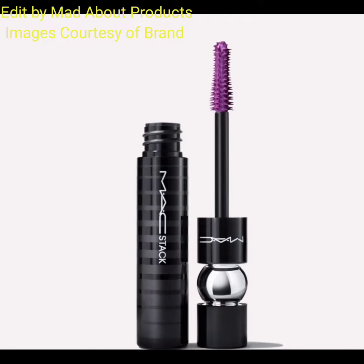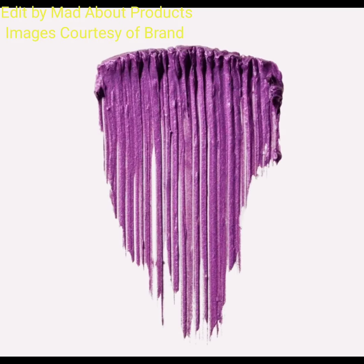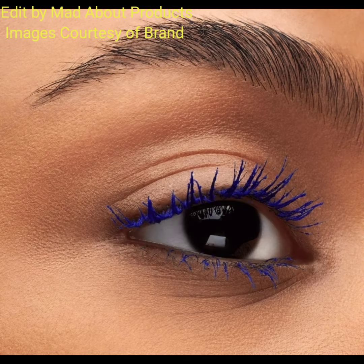It's an endlessly buildable, clump-resistant mascara that stacks on infinite layers of colorful volume and length in three extremely limited edition vibrant shades. Wow Wow Violet stack is a deep metallic violet, Skirt Stack is bright green, and Cobalt Stack is electric blue.